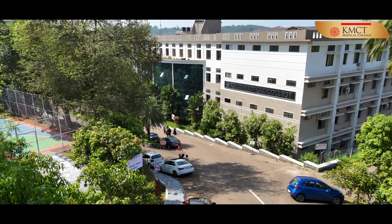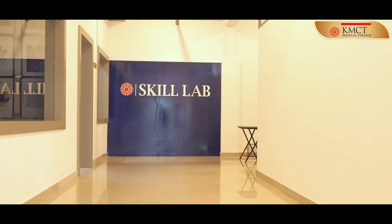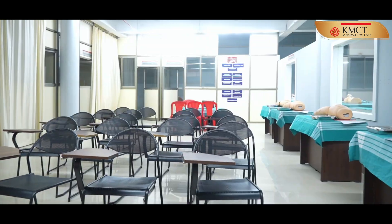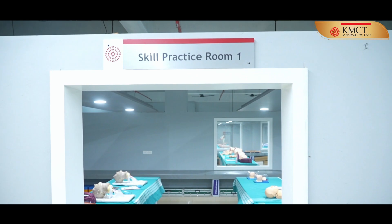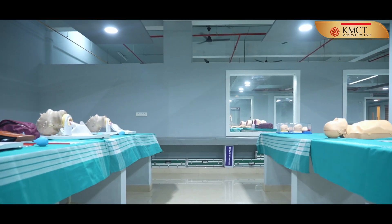KMCT Medical College, a leading medical college in North Kerala, has a state-of-the-art skill lab, well-equipped for the innovative and immersive learning of undergraduate and postgraduate students of medical, nursing, and allied medical specialties.